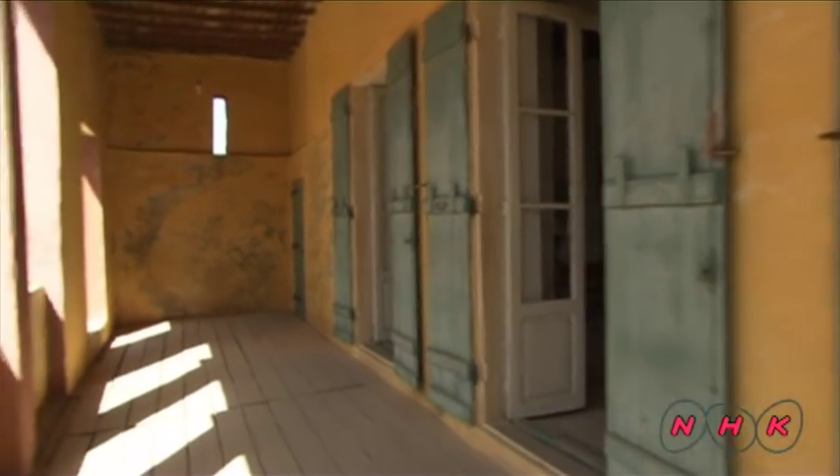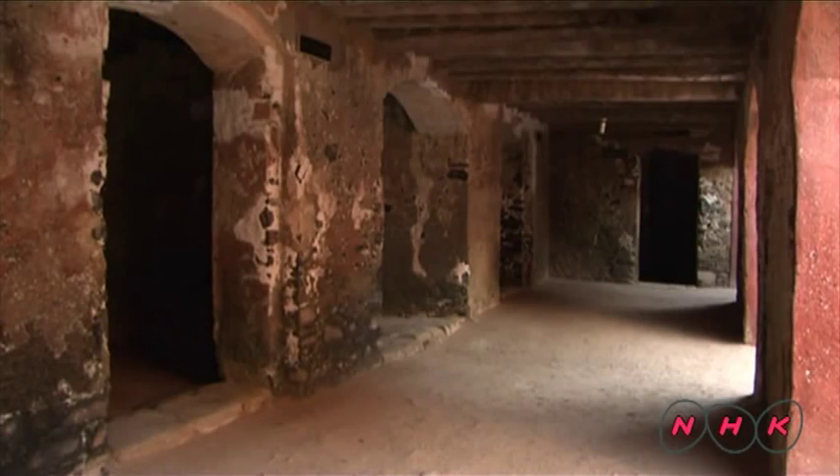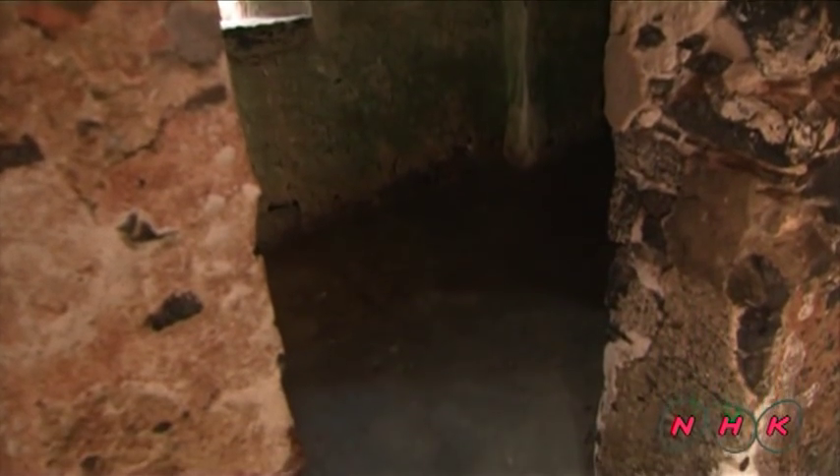The first floor was a living space for the traders. The rooms on the ground floor have lower ceilings and were used to keep slaves. They were chained here for up to three months, waiting for the arrival of the slave ship.